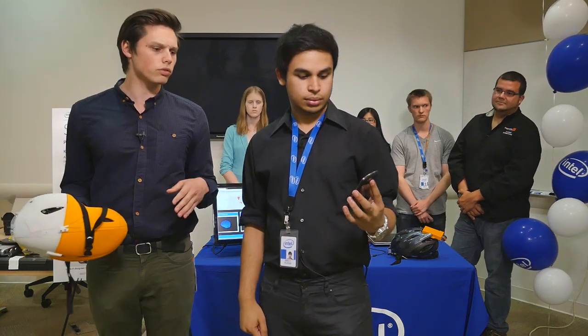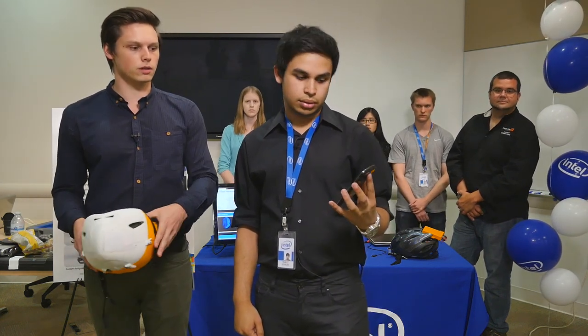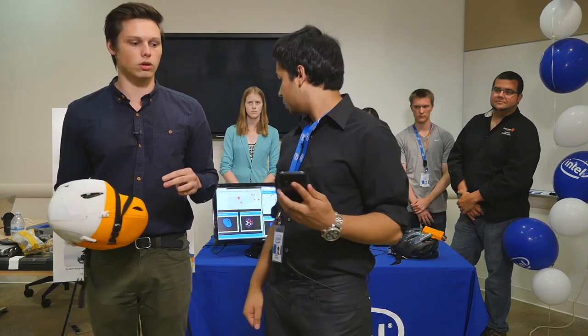If you do nothing, we assume a crash has happened. After the timeout, a call is initiated — and there you go. A call was initiated, connected to the helmet, and it's calling the emergency contact. Along with the call, a text message is also sent with the location.